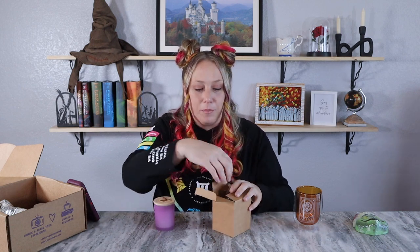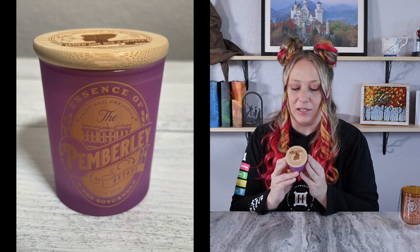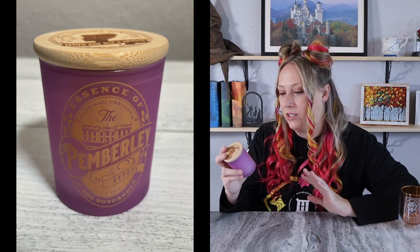Next is a candle — it's a beautiful purple color. It reads: 'The distance is nothing when one has a motive' — a Pride and Prejudice themed candle. It says 'The Pemberley Estate' on the front and you can actually see the estate illustrated on it, not just words, which makes it more recognizable. The lilac color is very pretty and would stand out on shelves. This is part of the Seven Deadly Sins collection — the essence of Pride from Pride and Prejudice. Last month's candle had Sloth, so Pride and Prejudice makes total sense as the next one.